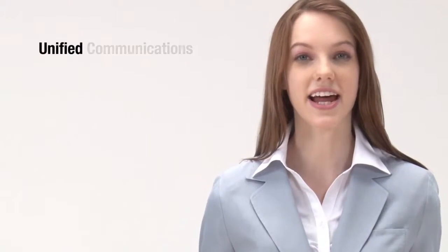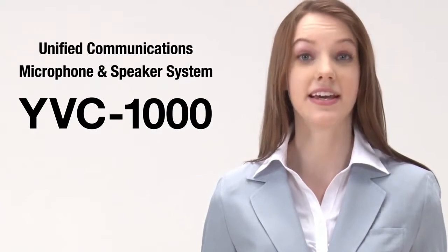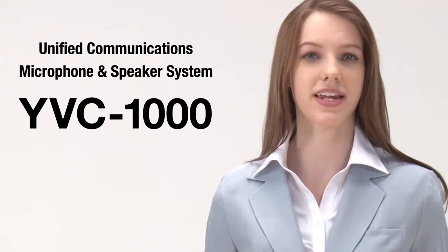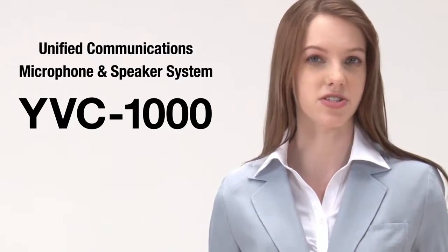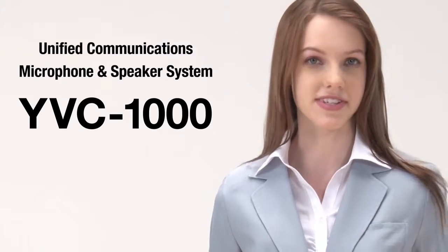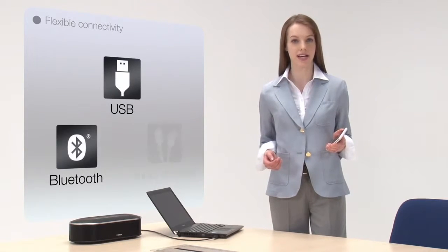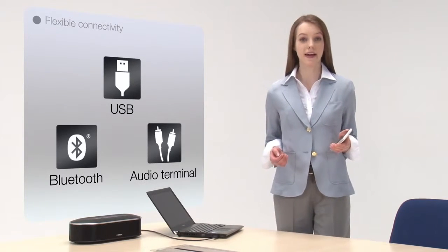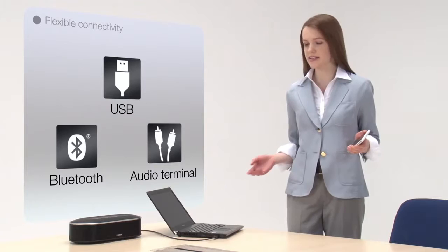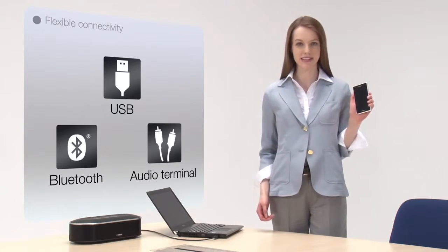The stylish and high-grade Yamaha YVC-1000 video conferencing device is perfect for those who are unsatisfied with the quality of PC-based web conferencing solutions, or for those who are thinking of upgrading their old and inflexible conferencing systems. The YVC-1000 features three independent input-output audio jacks, allowing connections with not only PCs and video conferencing systems, but also smart devices such as smartphones and tablets.